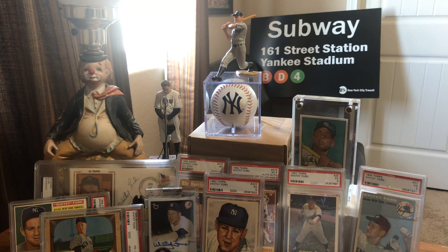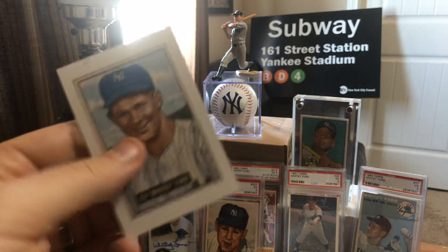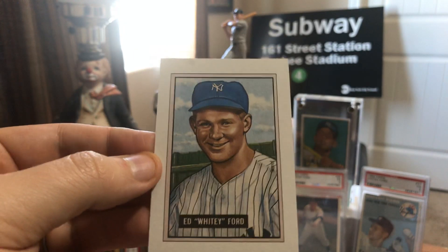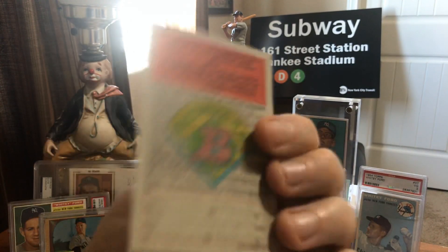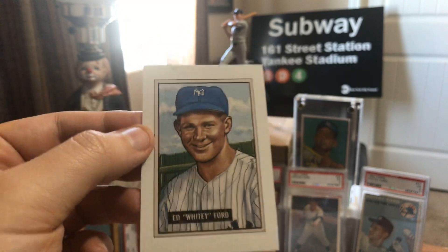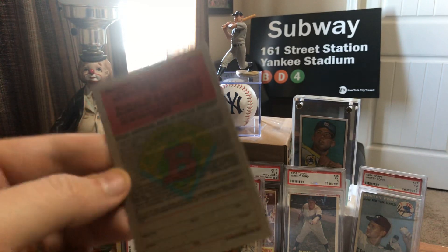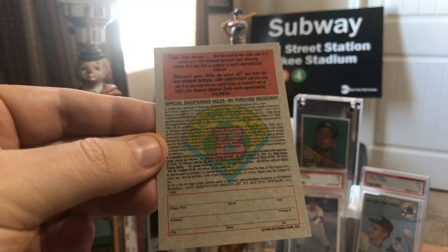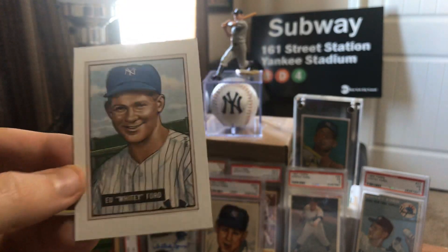It was kind of funny — when I was a kid, I opened up a ton of 1989 Bowman. Every single pack you got one of these Bowman cards remembering some of the best and most expensive cards Bowman had ever produced. Back in the day, this was just an illustration of a bunch of cards I would never ever be able to afford. So I kept this card as a placeholder in my collection, since I'd never be able to afford a Whitey Ford rookie.